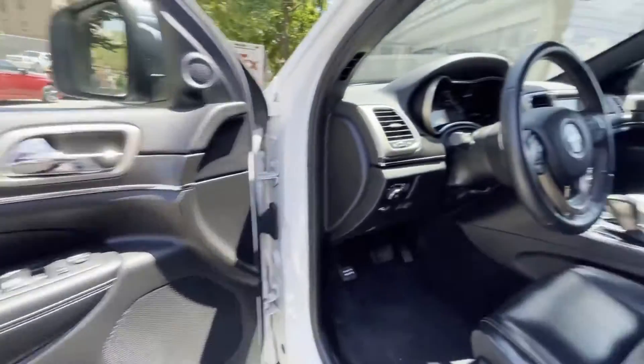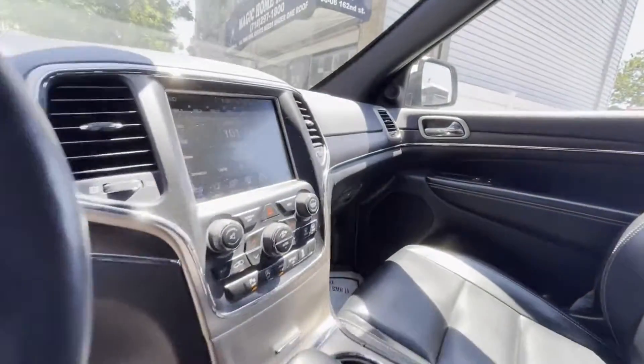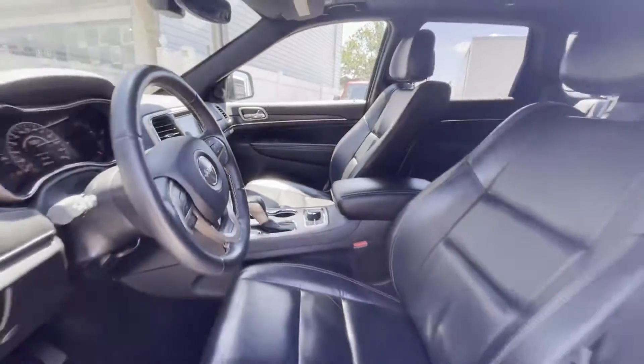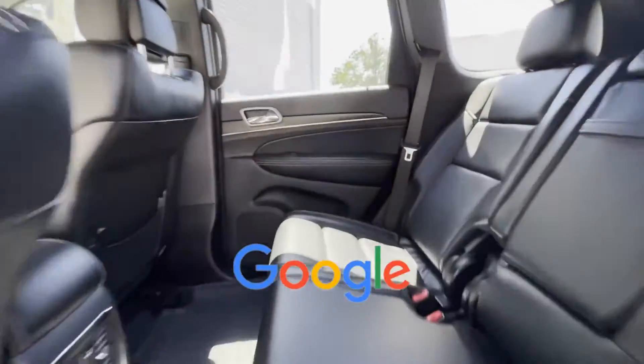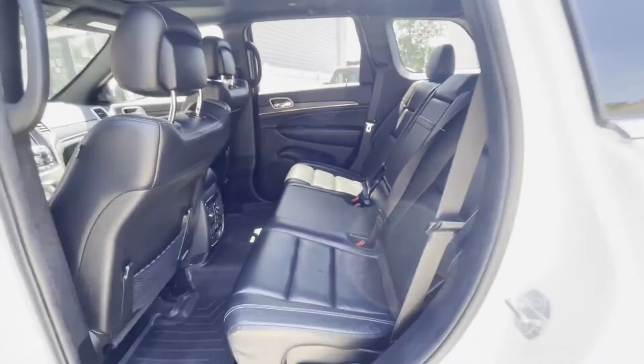heated side view mirrors, leather seats, wood grain trim, backup camera, and passenger seat adjustable lumbar support. This is a top-rated dealer — take home the car of your dreams today.